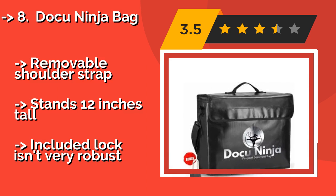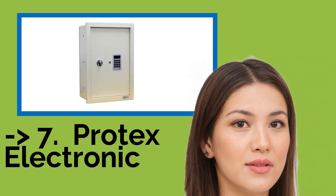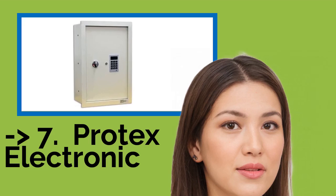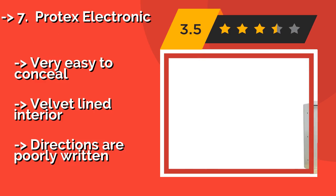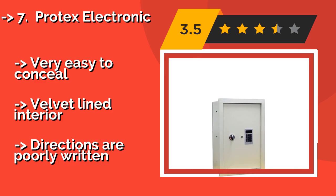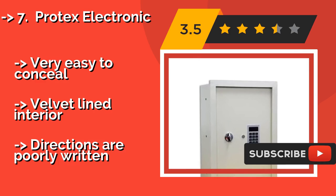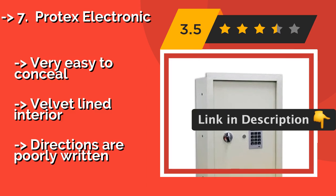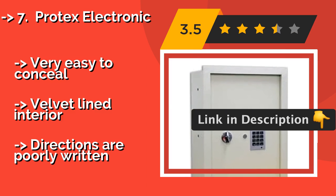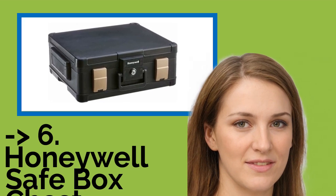The seventh product is the Protex Electronic, about $395. It installs in a wall and protects valuables from burning for about 30 minutes. Be aware that it is eight inches deep, so make sure you have an appropriate space for it before you buy. It is very easy to conceal and has a velvet-lined interior, but the directions are poorly written.